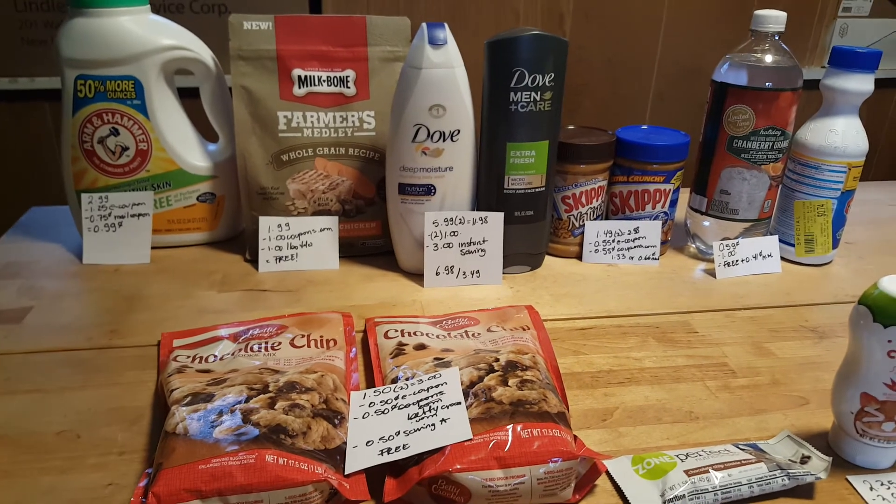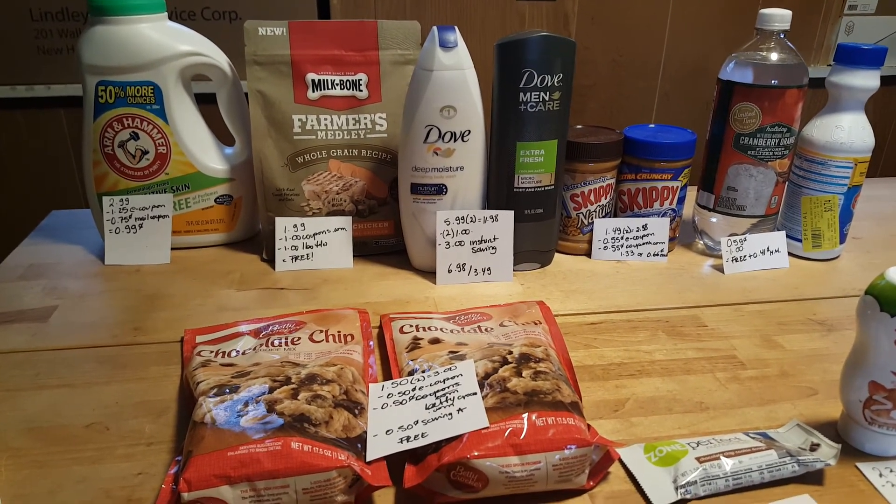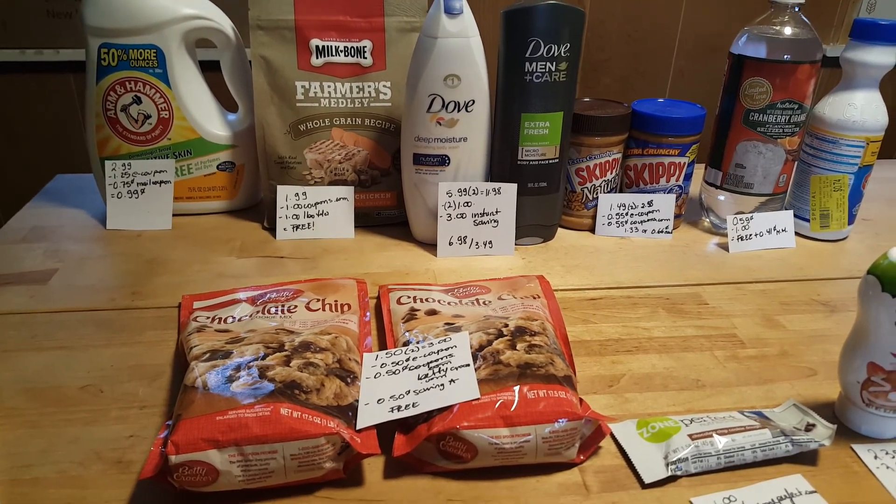With this video, I'm saying goodbye to this week. But if I do go back to any store, I will share my deals with you. Happy Sunday and have a nice week. Bye bye.